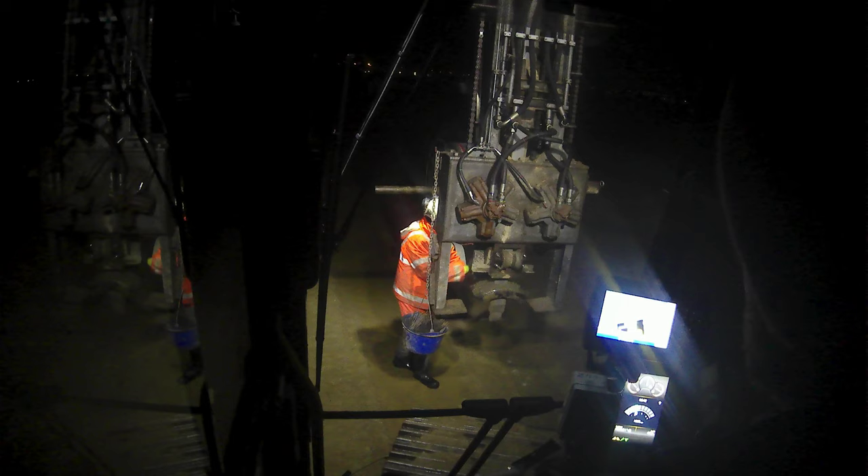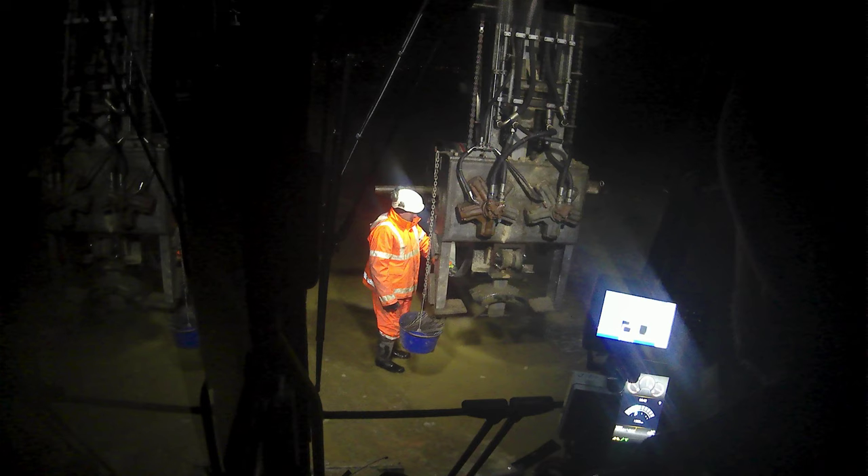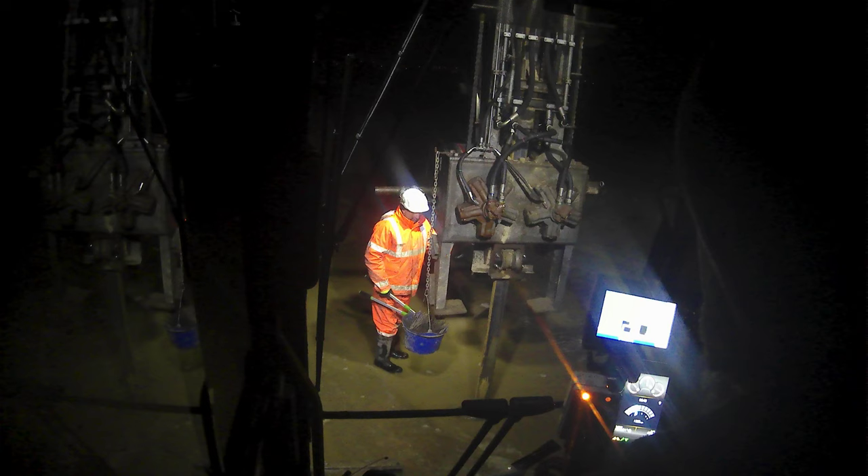It was just covered in oil. I guess that's what happens sometimes — it had been running just fine for the last 550 hours, no problem. And then all of a sudden, poof.